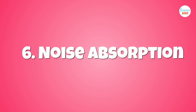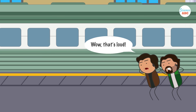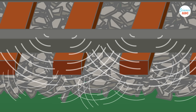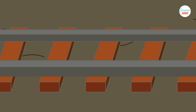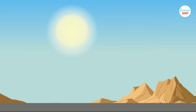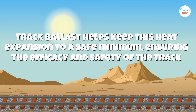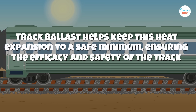Number six: noise absorption. A moving train is quite loud, especially to people who are outside the train. The crushed stones in the track ballast offer a larger surface area than a flat plane, which greatly facilitates noise absorption. When trains move on tracks that don't have track ballast, they are noticeably louder. Number seven: minimizes heat expansion. During the summer season, railway tracks tend to expand due to the heat. Track ballast helps keep this heat expansion to a safe minimum, ensuring the efficacy and safety of the track.